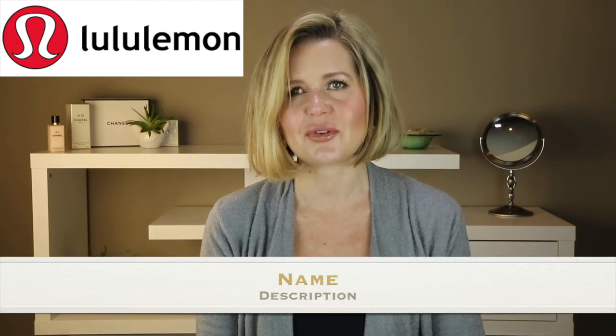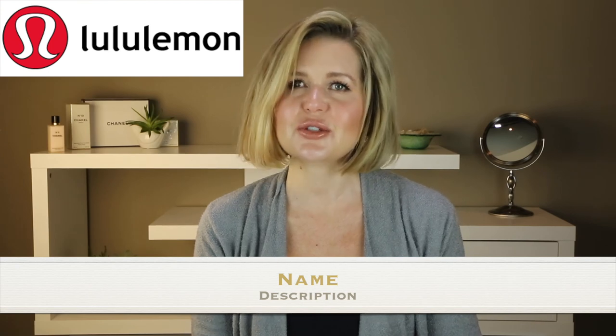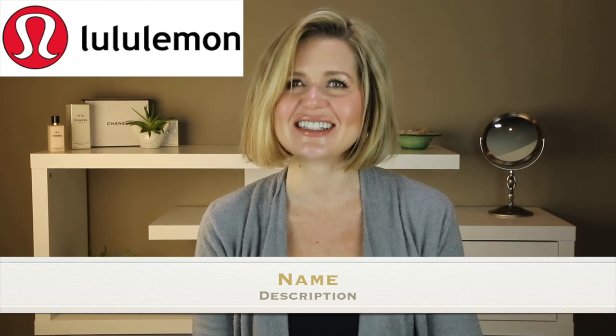I hope you enjoyed the video and I hope it helped you if you were interested in any of these tanks. If you liked the video, please click like. And if you'd like to see more fashion, beauty, and lifestyle, hit the subscribe button to keep up to date with all my latest videos. Thank you so much for watching and I hope to see you again soon. Bye!